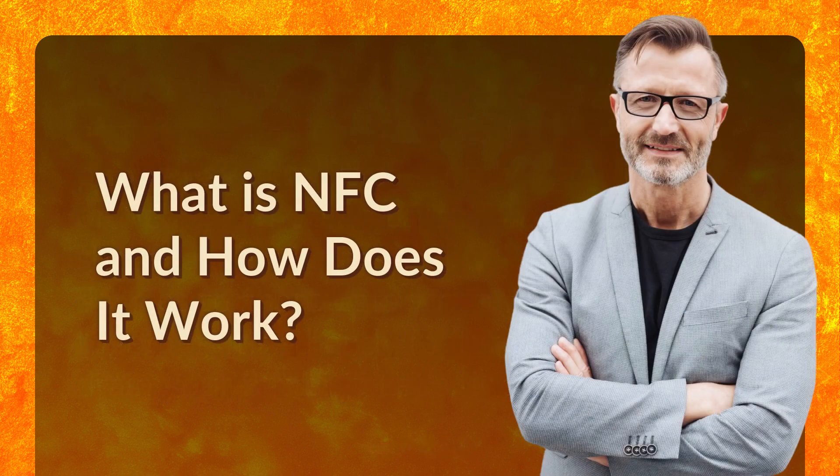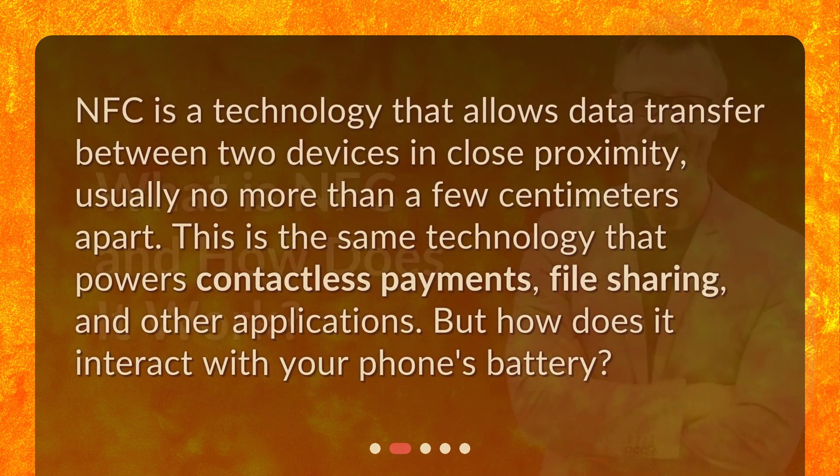NFC is a technology that allows data transfer between two devices in close proximity, usually no more than a few centimeters apart. This is the same technology that powers contactless payments, file sharing, and other applications. But how does it interact with your phone's battery?